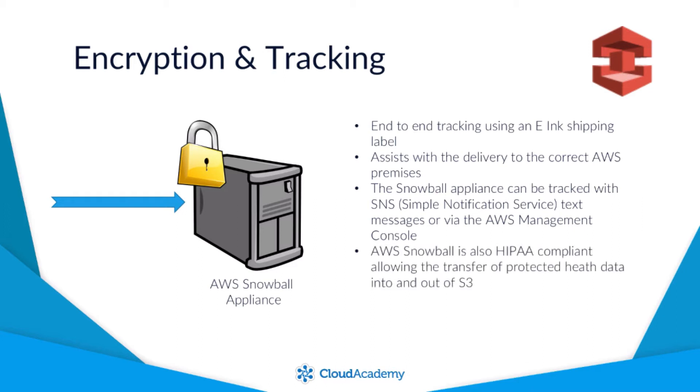From a compliance perspective, AWS Snowball is also HIPAA compliant, allowing you to transfer protected health information in and out of S3.